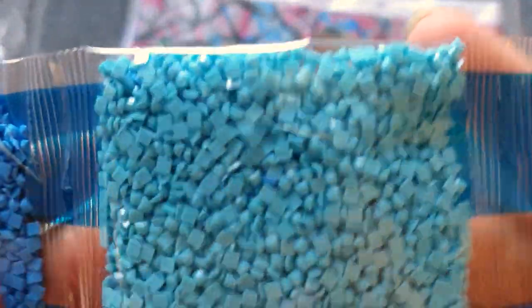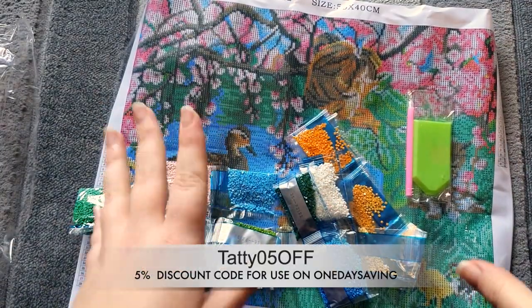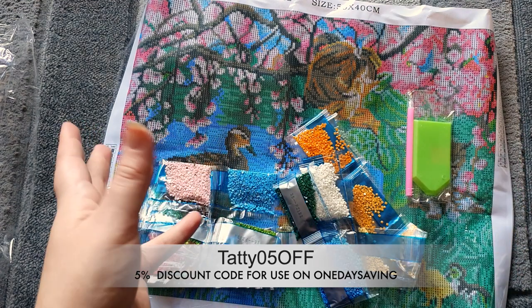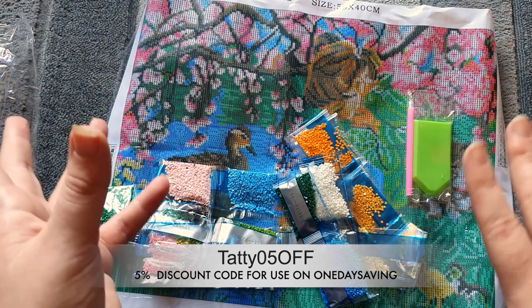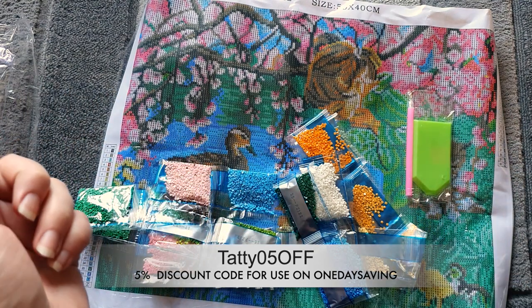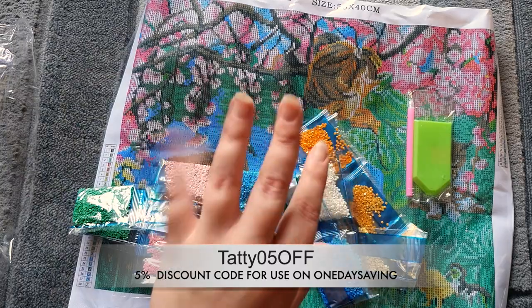These drills look fantastic — I'm really impressed. I absolutely love all three items in this package. Thank you so much to everybody at One Day Saving for sending these through and for wanting to work with me again — I really appreciate it. No complaints or criticism on any of the three products: absolutely fantastic, great drills, great symbols, great kits. Make sure you go check them out — I'll put all the links down below. Let me know what you think, thanks for watching, and we'll see you in the next one. Bye, guys!